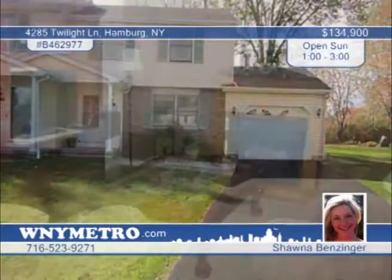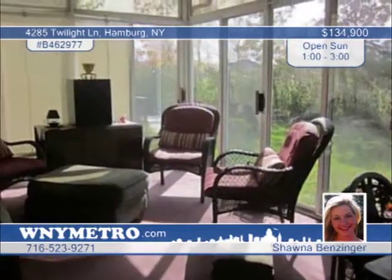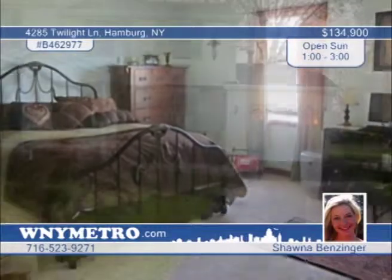Seated on a cul-de-sac backed into the woods, this pristine townhouse requires nothing to do but move in. Beautiful hardwood floors and ceramic tile are on display throughout this two-bedroom, two-bath home, along with new carpets on the stairs and entire upper floor. A full bath is on each the upper and lower levels, with new countertops in the baths and kitchen. You'll love the gorgeous sunroom. Shawna Benzinger is waiting to schedule your tour — call now.